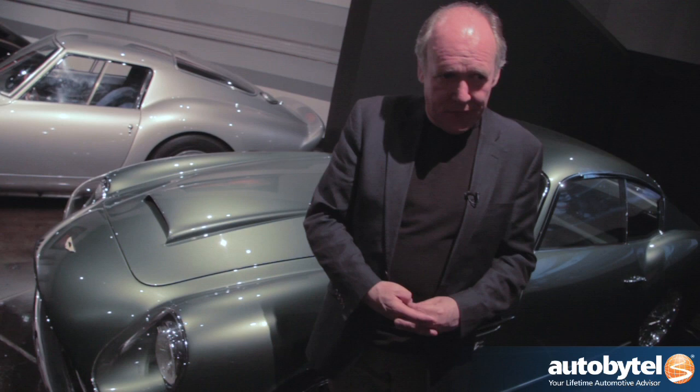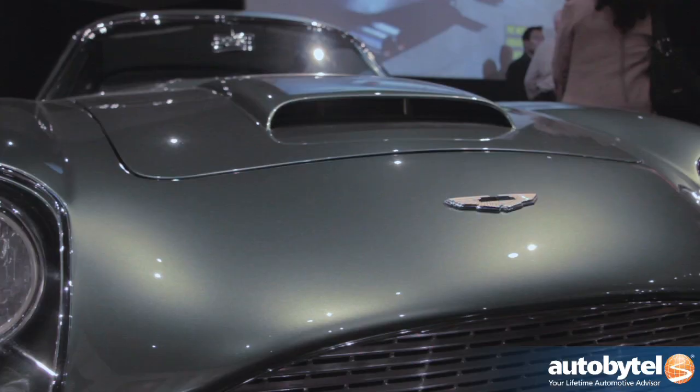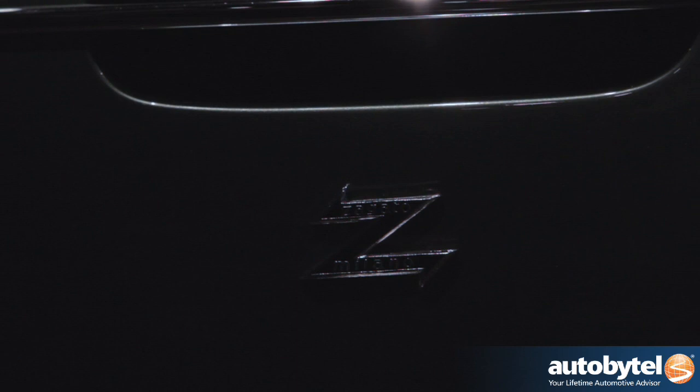Did you once work for Aston Martin? I did. I did quite a few cars for Aston Martin, although a lot of people claim they did it all. But the DB7, the Vanquish — and if you look at this car and look at the first Vanquish, there are a lot of similarities; I make no apologies about that. I did the DB9 and most of the Vantage V8 as well.